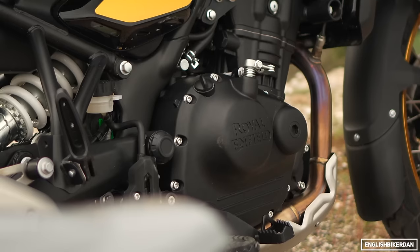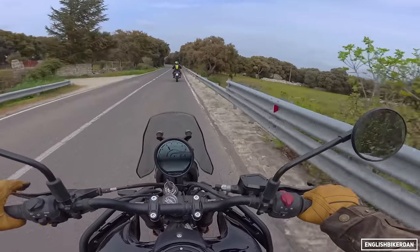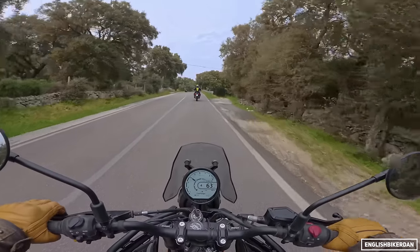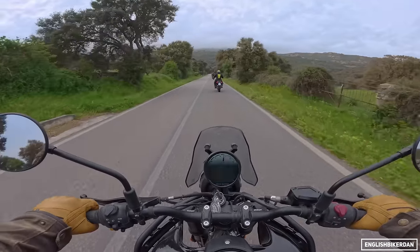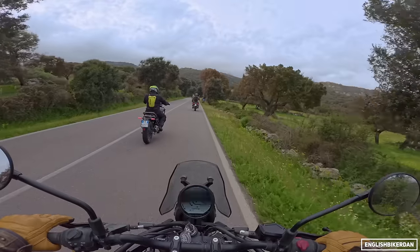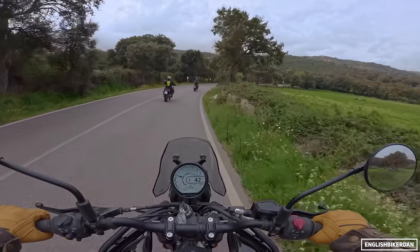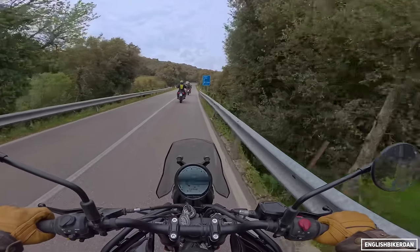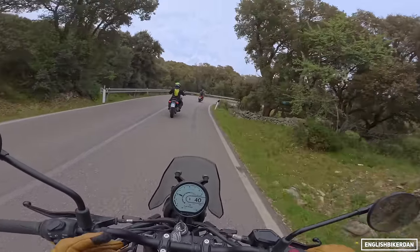The Sherpa 450 engine is an absolute game changer. After riding this all day and having ridden the Himi 411 fairly recently, if you're expecting this to perform like the old 411, you're in for quite a treat. It's got a lovely mid-range, very free-revving. You do need to pick your gears carefully — being a single, it gets a little bogged down in the wrong gear. But once you're past 2,000 rpm it starts to breathe better and the torque kicks in. At 4,000 rpm it's quite lovely.